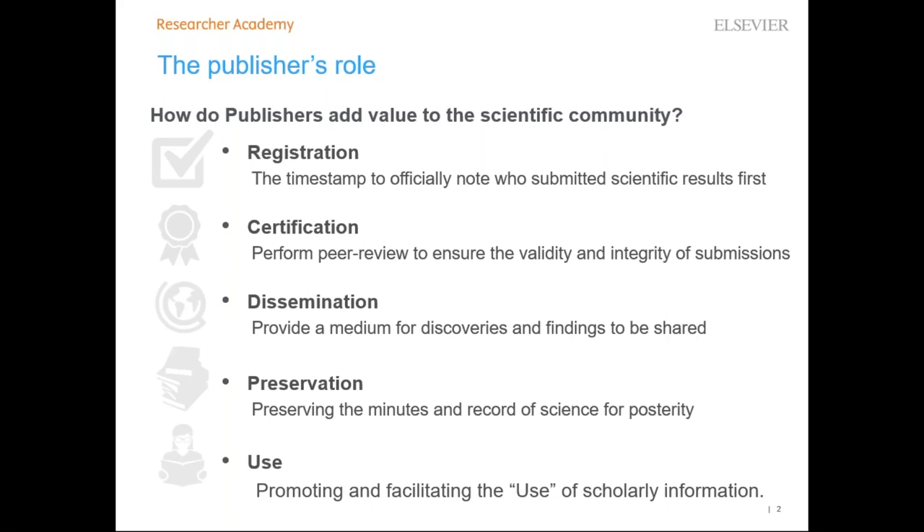Publishers develop products and services by identifying and finding solutions for problems. Increasingly, publishers are also investing in innovation and technology to carry out five fundamental roles: registration, certification, dissemination, preservation, and use.